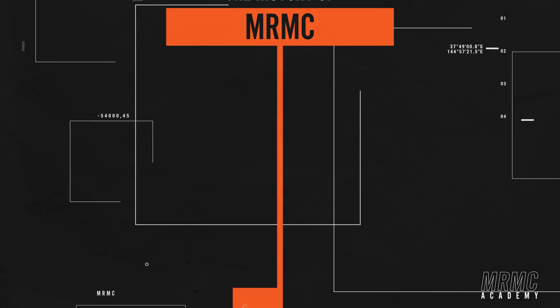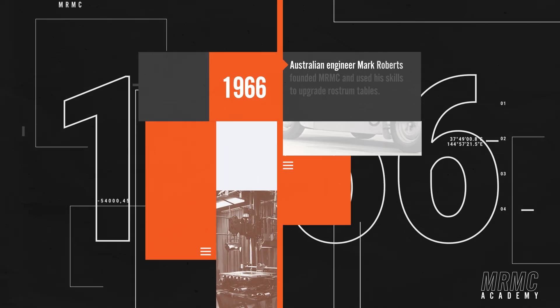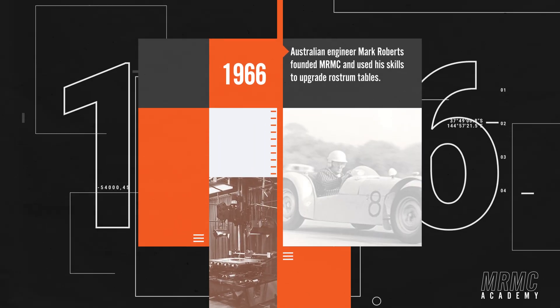It all started back in 1966 when Australian engineer Mark Roberts founded MRMC and used his skills to upgrade rostrum tables. Now, if you're like me and you're wondering what the hell a rostrum table is, let's see if we can phone a friend.